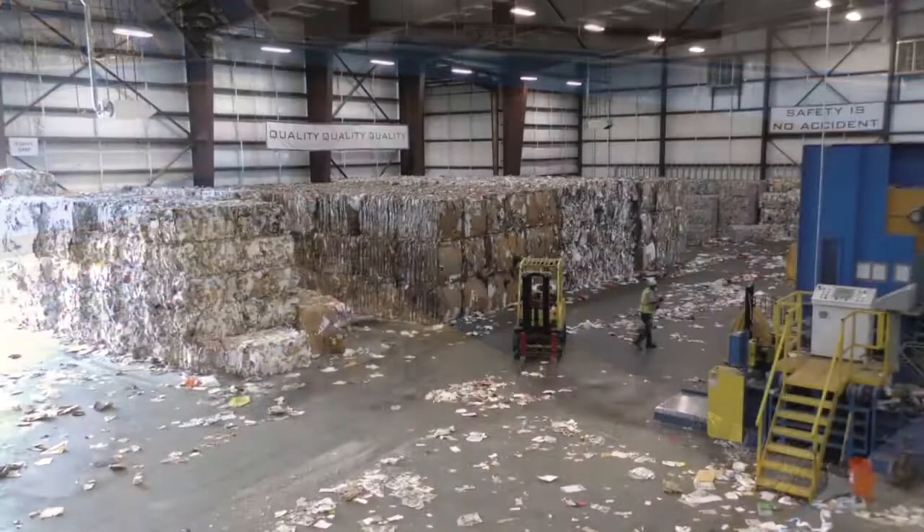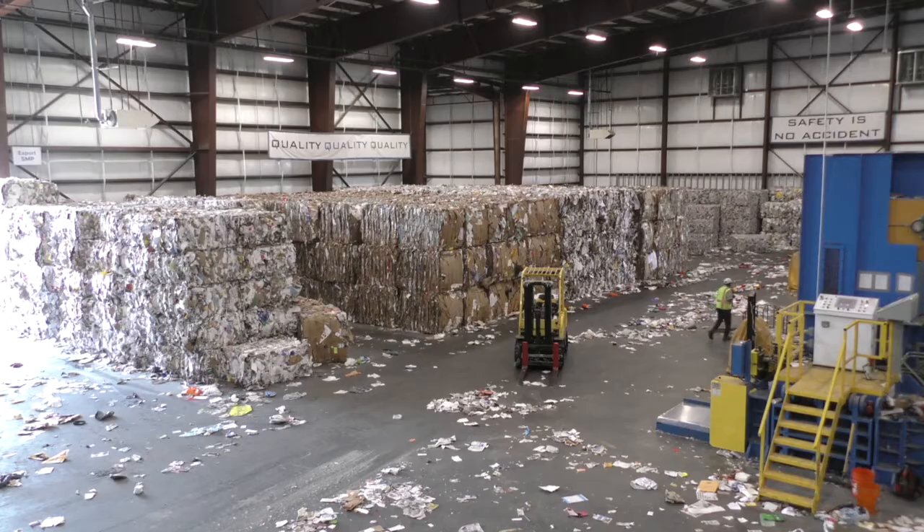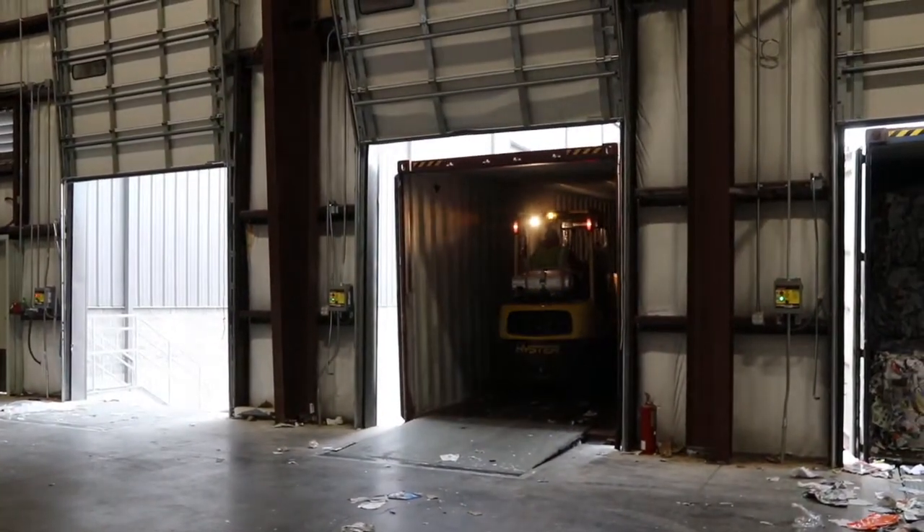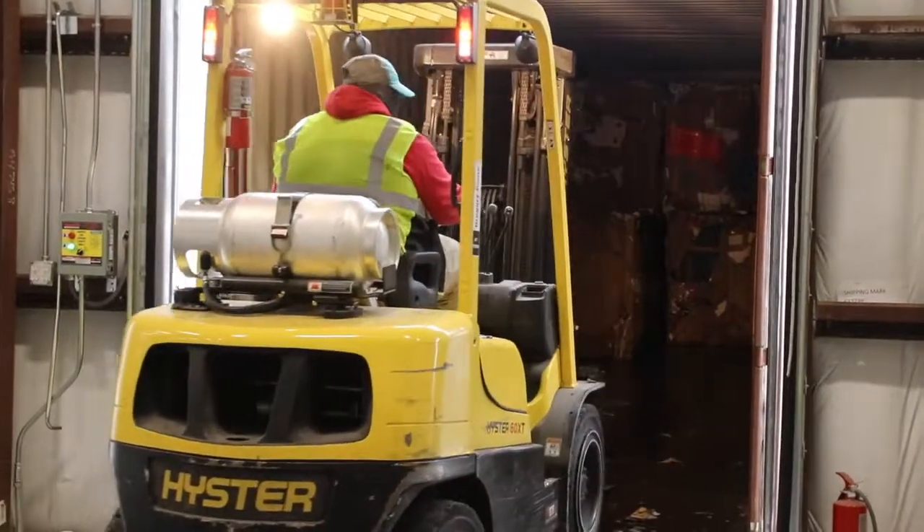At the end of the line, the specific types of recyclables are baled together and loaded onto a truck. Their next stop is another processing facility where they turn into recycled content products.